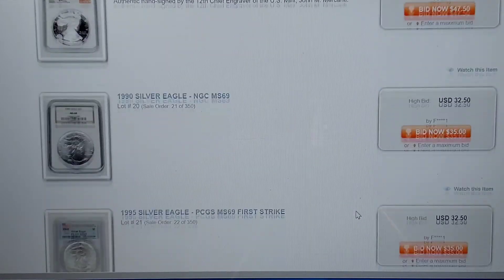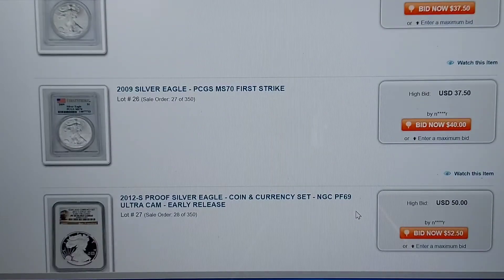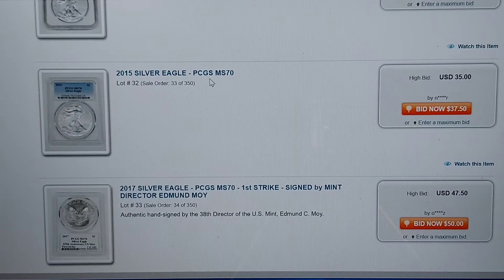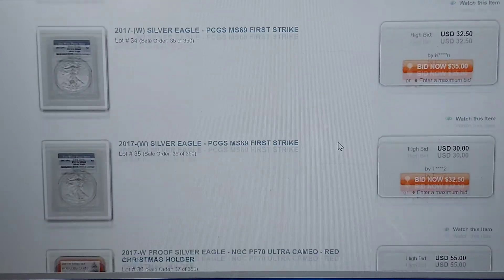There are items everywhere — we've got American Silver Eagles. You can slow this down or go to their site yourself. Look — $35, $37.50. These are great. This is MS-70 at $35. You can't get a 2015 raw coin for $35 right now — they want like $38 from one of the prominent dealers out there. $47.50 for MS-70 first strike, signed by the mint director. That is just an insane price for a buyer.